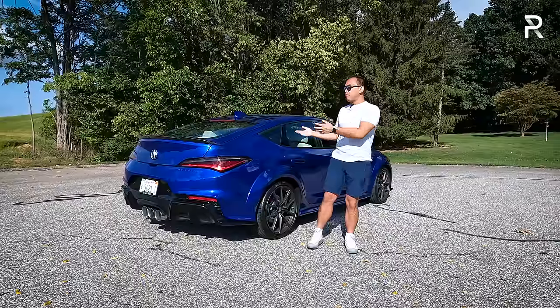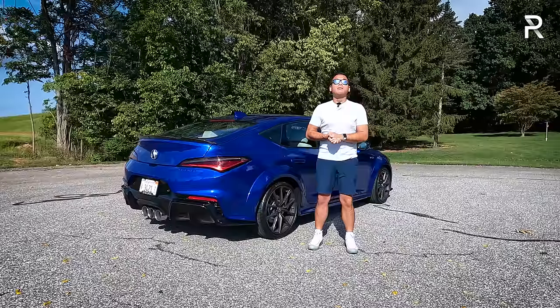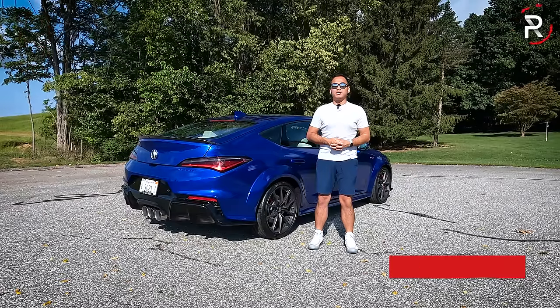With all that said, hope you guys have enjoyed my full overview of the brand-new 2024 Acura Integra Type S. If you're looking to see the latest cars I'm testing, follow me on Instagram at redline__reviews, like us on Facebook, and please keep subscribing to the Redline Reviews YouTube channel for all the latest reviews. Thank you so much for watching — I'll catch you all in the next video.